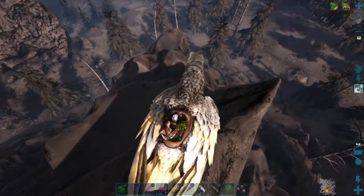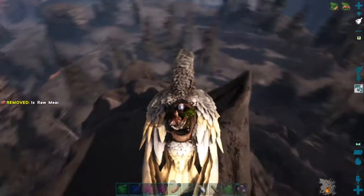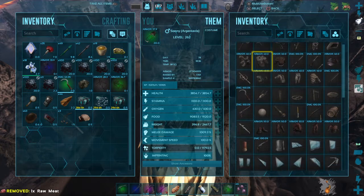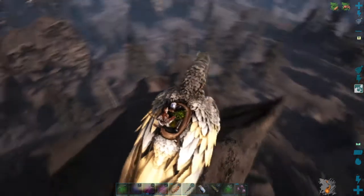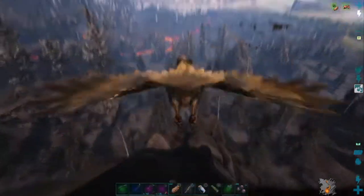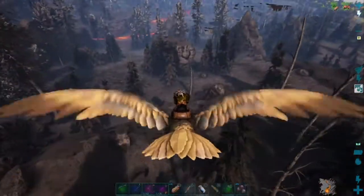Spot me some mantises. Let me check my polymer — how much did I get so far? I've got 219 polymer and I need at least 300. So I'm pretty close, just need a few more.